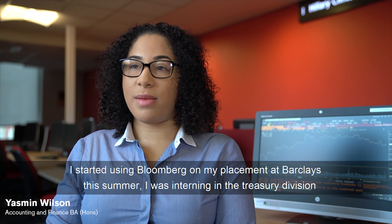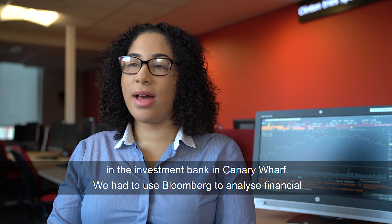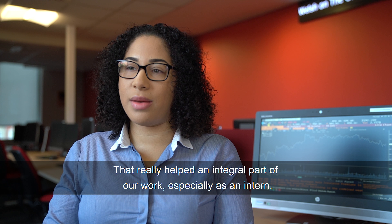I started using Bloomberg on my placement at Barclays this summer. I was interning in the Treasury Division in the Investment Bank in Canary Wharf. We had to use Bloomberg to basically analyse financial information — anything from swaps to options, understanding the markets and how they move. That was really an integral part of our work, especially as an intern and as an analyst, as I had to do a lot of macro research. So using Bloomberg was very, very helpful for that.